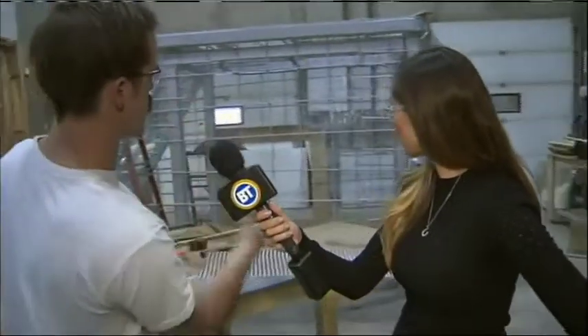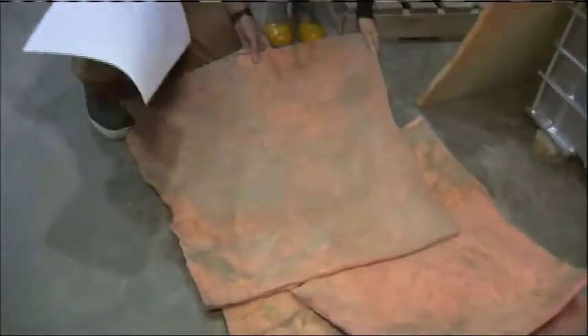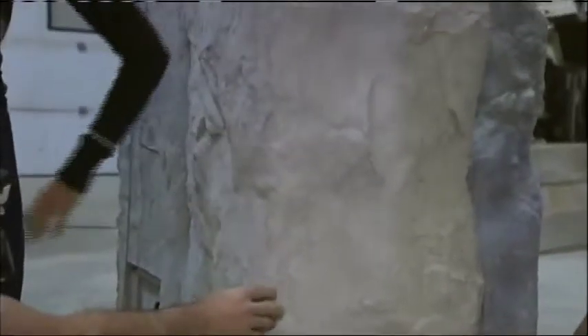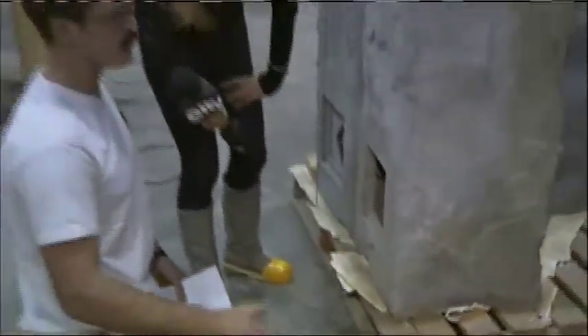Shotcrete is a lot like stucco — it's applied to the side of something like this that has the screen on it, it'll stick, and then we can sculpt it using trowels or something like these stamps. These are silicone casts of rocks that we've picked out, and you can literally press these into the shotcrete and produce a finish similar to what you see to your side here — concrete that looks like natural rock.